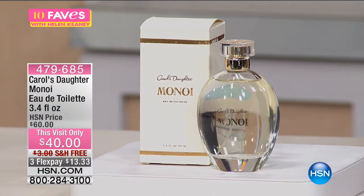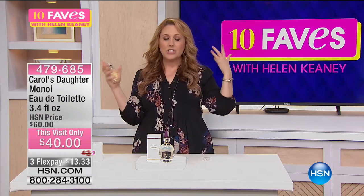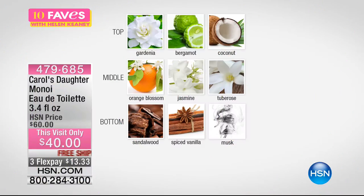This is the full-size Monoi. If you've never smelled Monoi, it just smells like all of a sudden you're on a Tahitian vacation. The top notes are gardenia, bergamot, and coconut — that's going to hit you right away. As it starts to dry down, the middle notes are orange blossom, jasmine, and tuberose, which is floral and citrusy. The bottom notes are spiced vanilla, sandalwood, and musk.